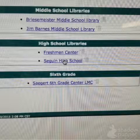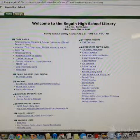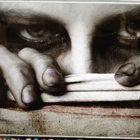You will want to click on High School to get to the high school catalog. Then, once you're on the main webpage for the Seguin ISD library, click on the catalog tab. Once you've opened the catalog, you can begin your search.